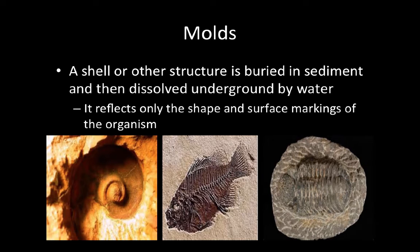Fossils can also form from molds. A mold is a shell or other structure that gets buried in sediment and then dissolved underground by water. It reflects only the shape and surface markings of the organism — the organism is not actually fossilized, just its shape. Here we have a mold of a seashell, a fish, and the ancient index fossil, a trilobite, which we'll talk about later.